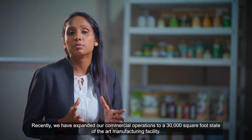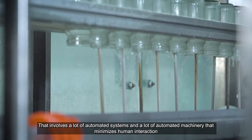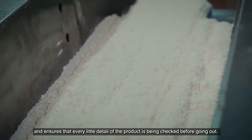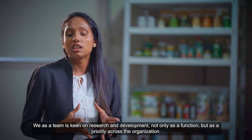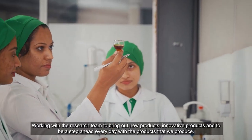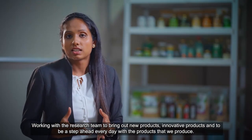Recently, we have expanded our commercial operations to a 30,000 square feet state-of-the-art manufacturing facility that involves a lot of automated systems and machinery that minimizes human interaction and ensures that every detail of the product is checked before going out. We as a team are keen on research and development — not only as a function but as a priority across the organization — working with the research team to bring out new, innovative products and to be a step ahead every day.